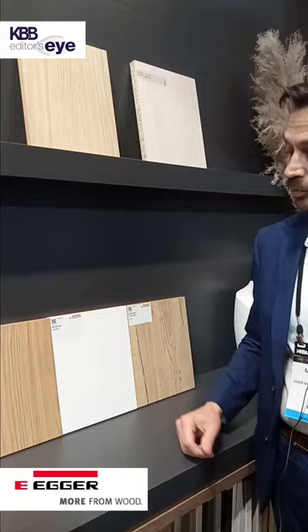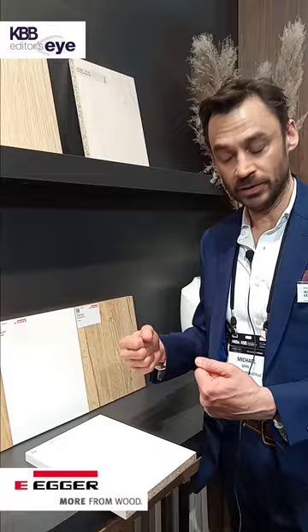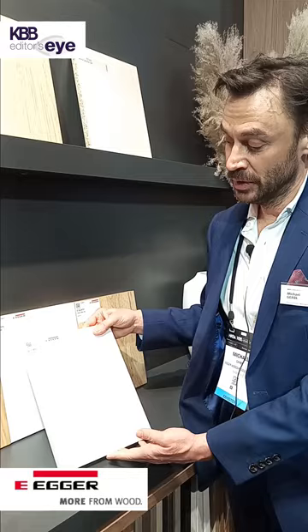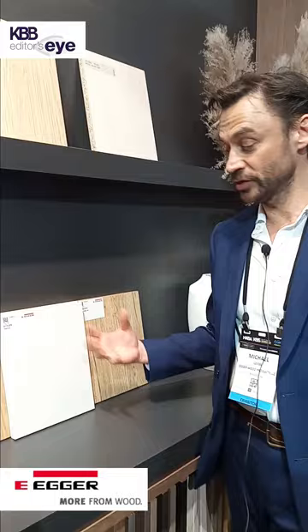We now see in interior decoration trends — especially influenced by the automobile industry — that bright colors are becoming a little less strong, so we call them muted colors. This is why we are introducing a kind of broken white called white gray, the U775. When we look at this combination, it still provides a white contrast, but the contrast is not as strong, and therefore it fits better to any other application and color combinations.